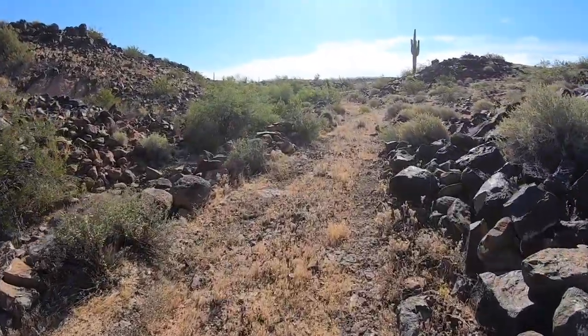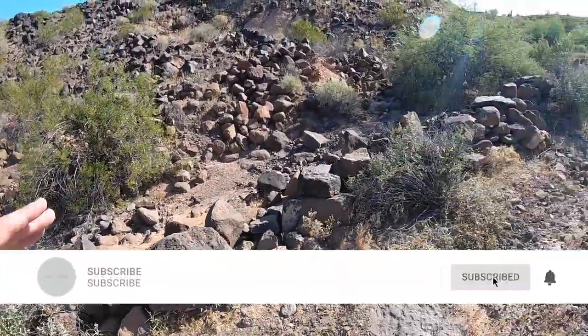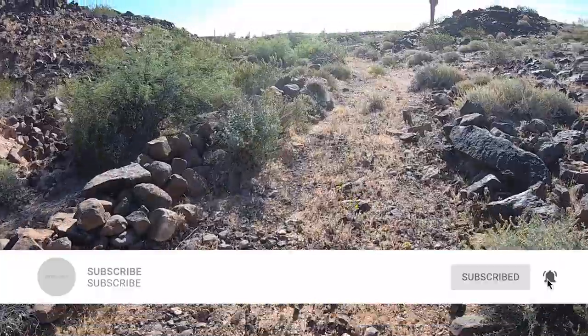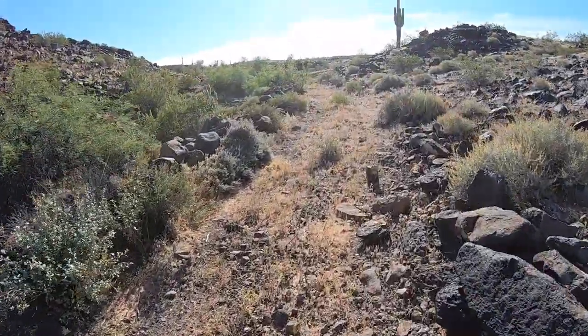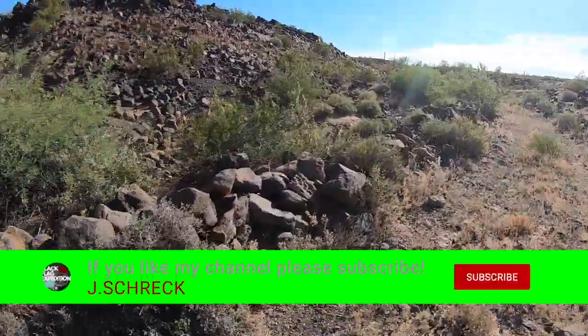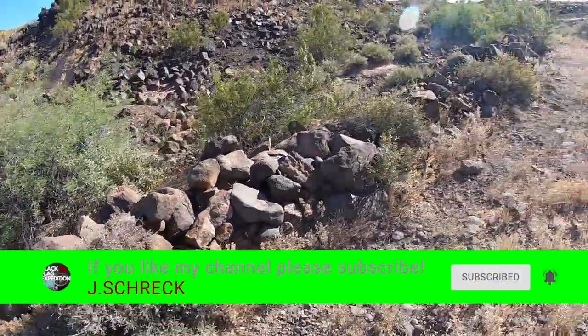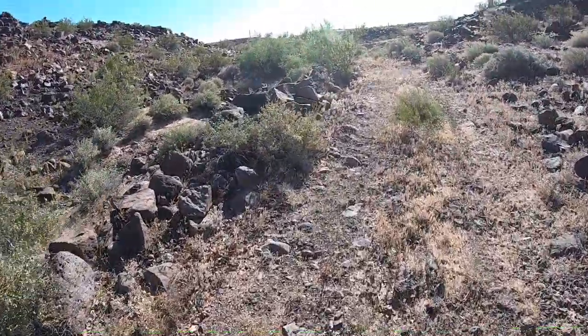I'm guessing this used to be a stage route because ranchers wouldn't have put this much work into this. This had to have been some type of stage route coming through here, but to see these stacked rocks — this is real close to what you see at Oatman.